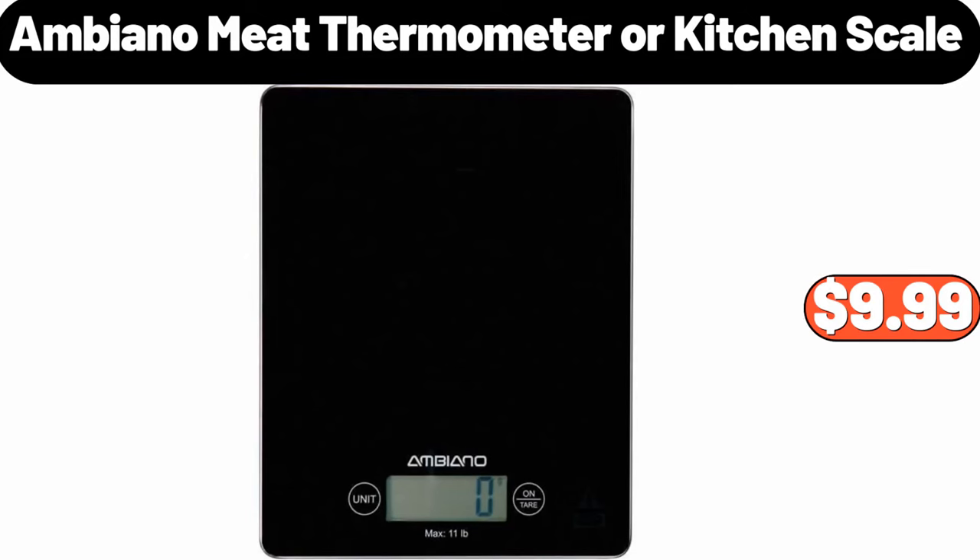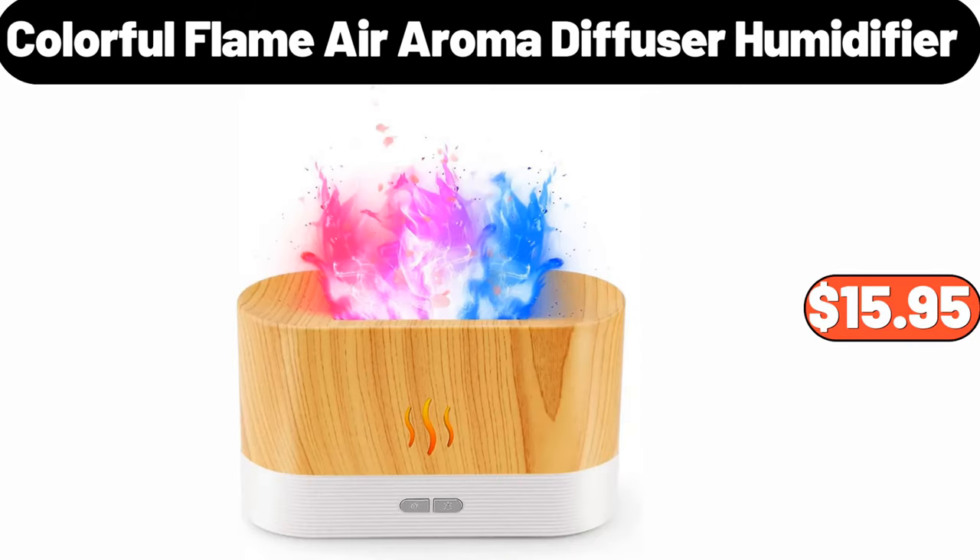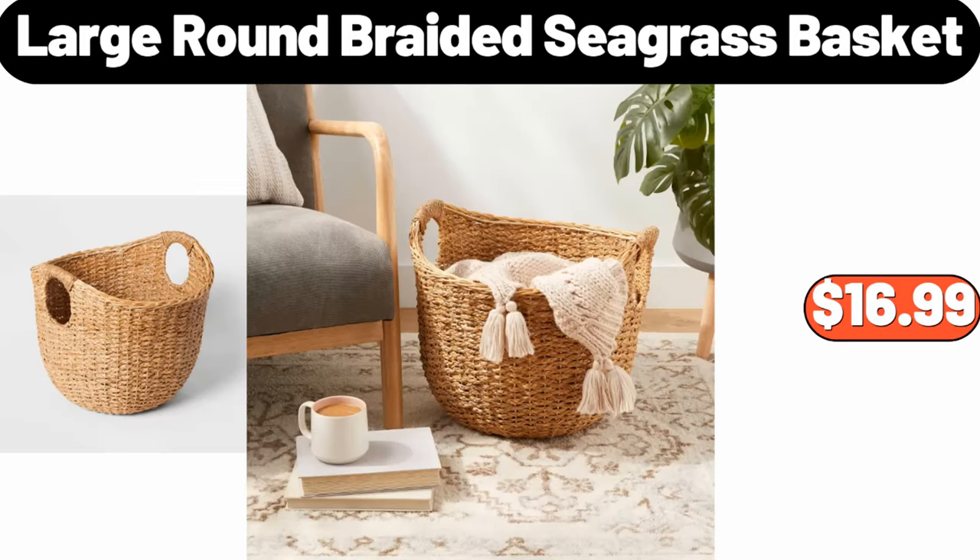Ambiano meat thermometer or kitchen scale, $9.99. Colorful flame air aroma diffuser humidifier, $15.95. Large round braided seagrass basket, $16.99.